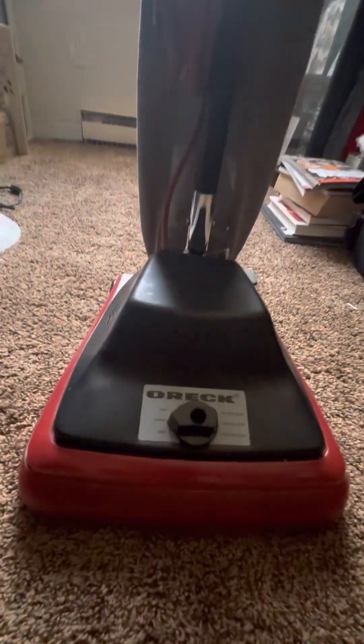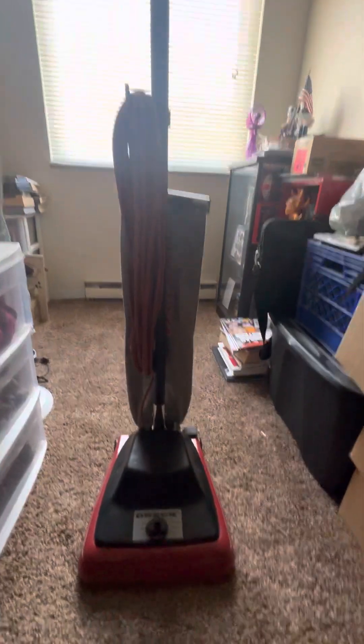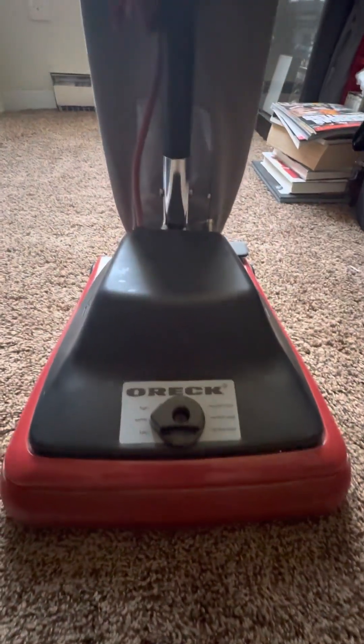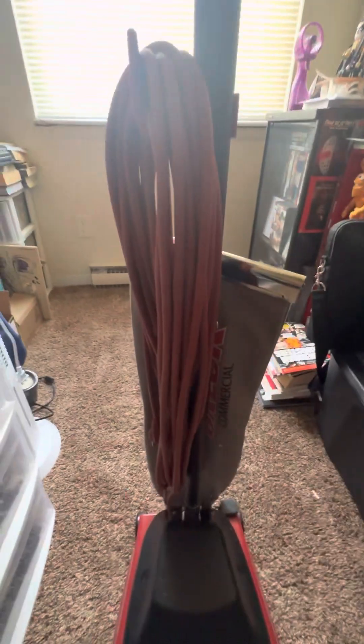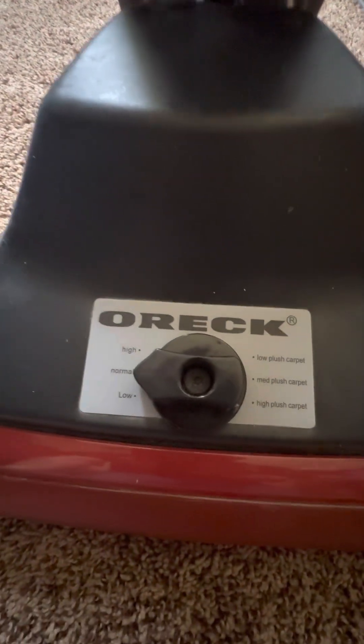Hey everybody, I got another machine here so I figured I'd show it to you. Today we got an Oreck commercial upright — I bought this off eBay for about $100 to $110. It's not in too bad a shape. It has a 50-foot cord, an on/off switch, a metal hood, and a six-position height adjuster.